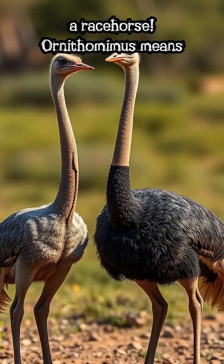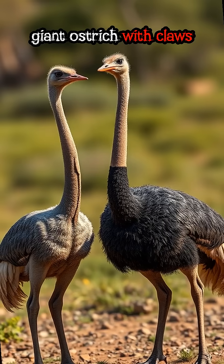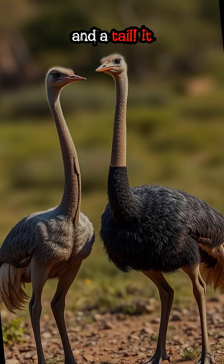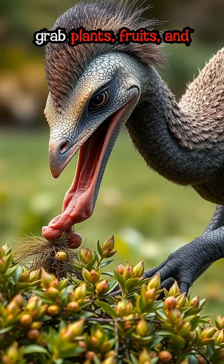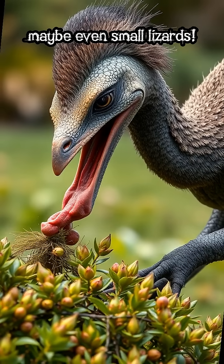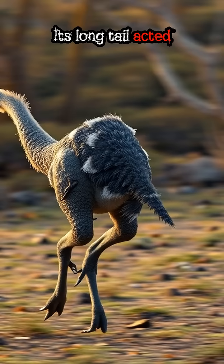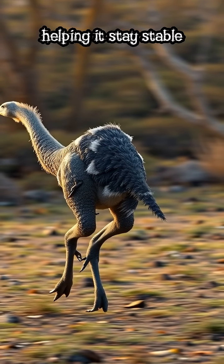Ornithomimus means 'bird mimic,' and it looked like a giant ostrich with claws and a tail. It had no teeth, and used its beak to grab plants, fruits, and maybe even small lizards. Its long tail acted like a tightrope balancer, helping it stay stable while sprinting.